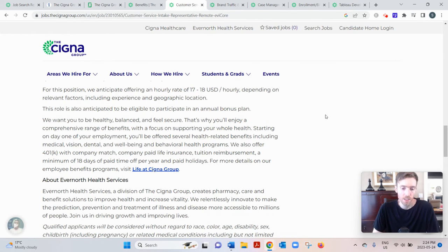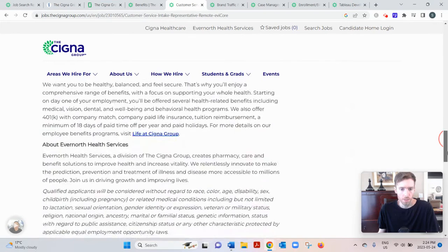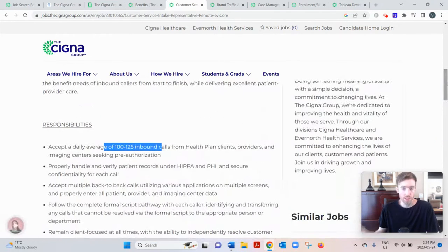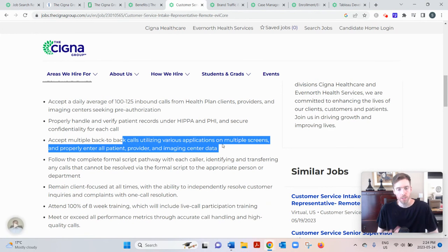There was another similar customer service job paying $17 to $18 an hour, but it got snatched up between my research this morning and now — so these jobs really do go fast. If you see something that interests you, go for it right away. For these call center roles, you should also be comfortable multitasking and navigating between multiple screens, as that's typical for this type of work.